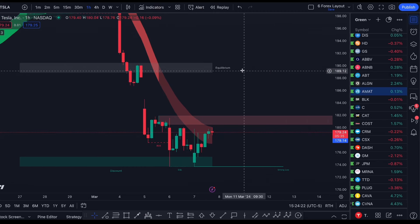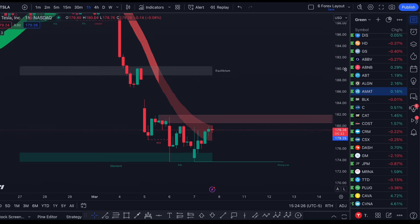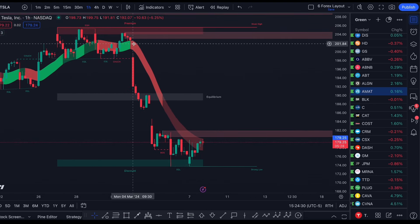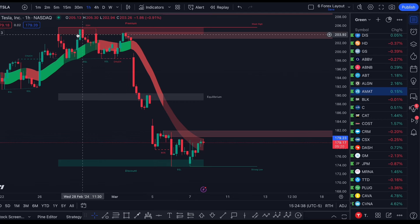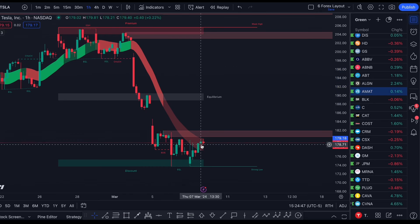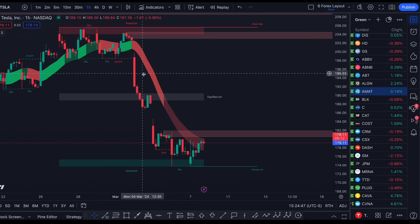Looking at this, the first thing we have to notice is that short-term Tesla is in a downtrend. What the MarketBias indicator shows is when we are double red, like you can see here, we have very aggressive selling pressure or we are in what's called an expansion. You can see how we are consolidating back here — this double red is showing a potential expansion, and while we stay red, it's showing us the general trend.